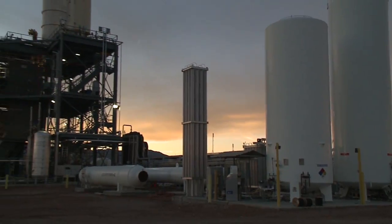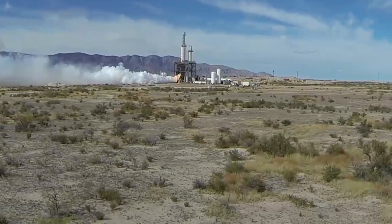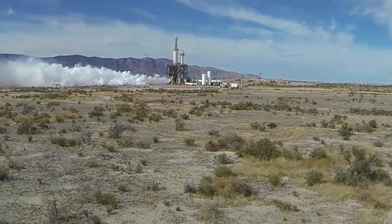Blue Origin is an American company working with NASA's Commercial Crew Program to test new rockets and spacecraft designs to carry crews to low Earth orbit.